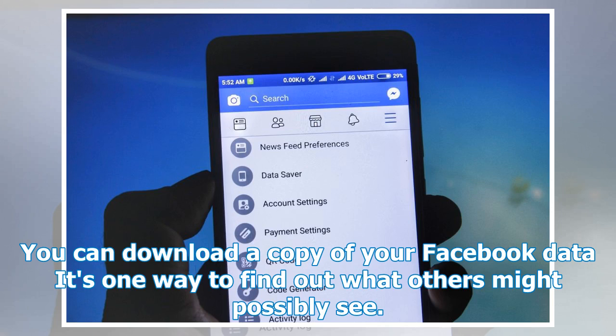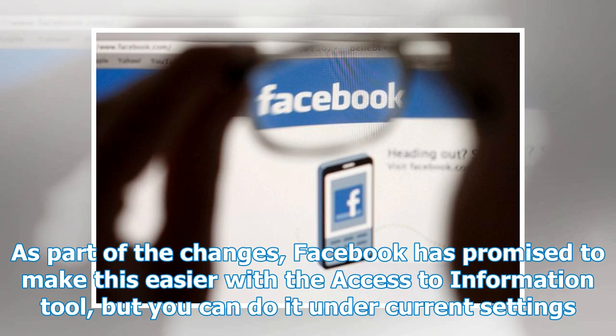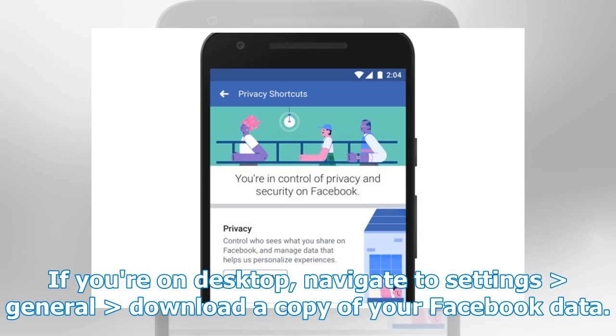You can download a copy of your Facebook data — it's one way to find out what others might possibly see. As part of the changes, Facebook has promised to make this easier with the Access Your Information tool, but you can do it under current settings. If you're on desktop, navigate to settings greater than general greater than download a copy of your Facebook data.